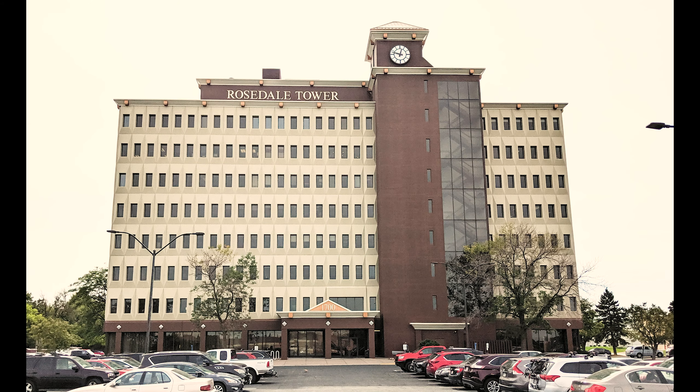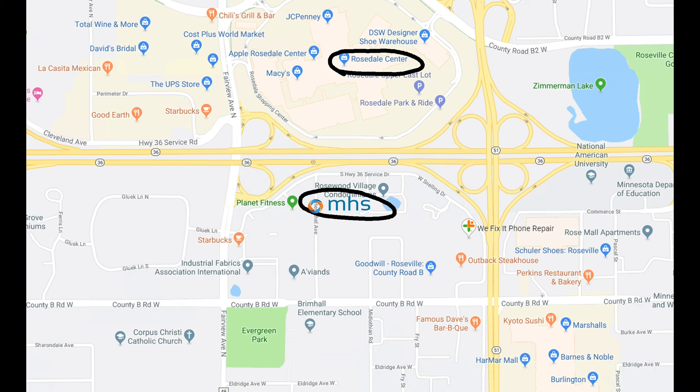We are located at 1700 South Highway 36 West in Roseville, Minnesota in the Rosedale Towers. We are on the first floor in suite 130. Our building is located on the south side of Rosedale Mall and Highway 36, next to Planet Fitness.